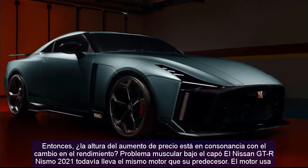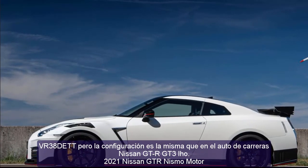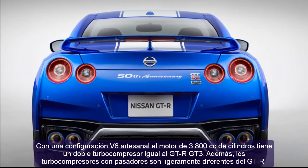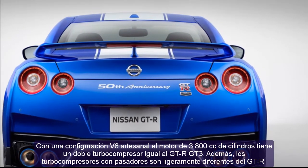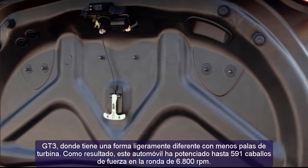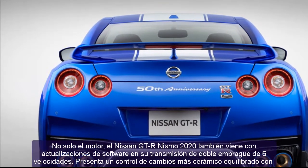Is the height of the price increase in line with the change in performance? Under the hood, the Nissan GT-R Nismo 2021 still carries the same engine as its predecessor — the VR38DETT — but tuned to the same specification as the Nissan GT-R GT3 racing car. With a handcrafted V6 configuration, 3,800cc engine with twin turbos, this car produces up to 591 horsepower at 6,800 rpm.